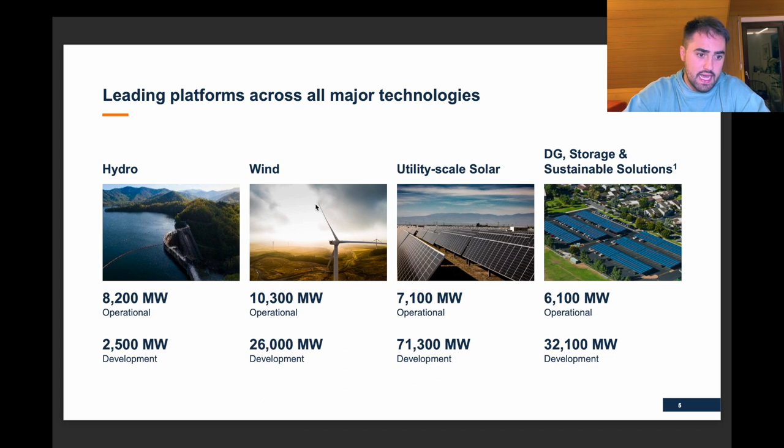Looking at the energy mix, they've got hydro, wind, utility-scale solar, distributed generation, storage, and sustainable solutions. The largest area of development is solar, followed by DG, storage, and wind, with only a small amount in hydro. You can't just build a dam anywhere, but the good thing about hydro is that once a dam is built, it provides cash flow for a very, very long time — it's just a nice thing.